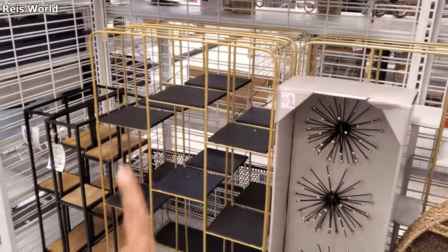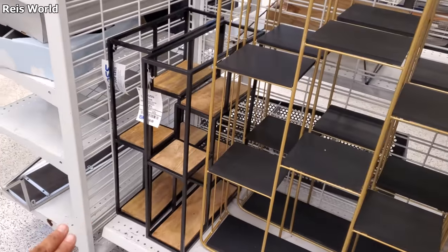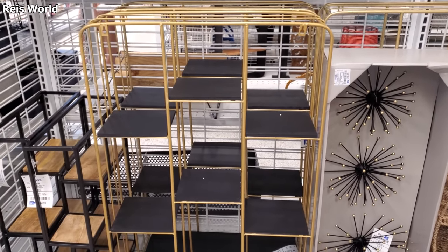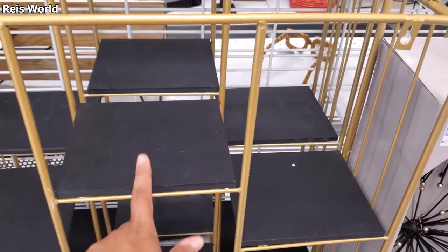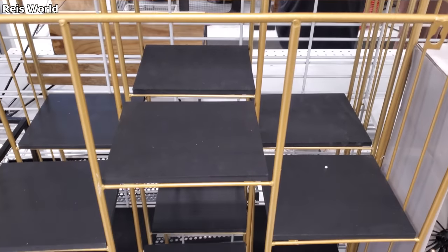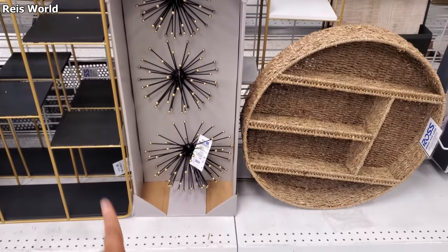We've been finding a lot of these shelves — $40 for this tall one and the wooden one is $25. If you're not feeling the gold and black, you could spray paint it or even put scrapbooking paper prints on it. You could do a Halloween one — black and white or orange, like a Beetlejuice vibe. This one is $20.